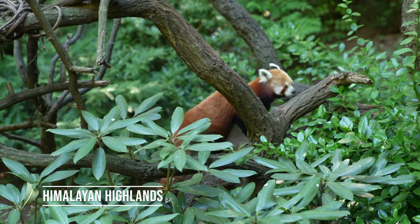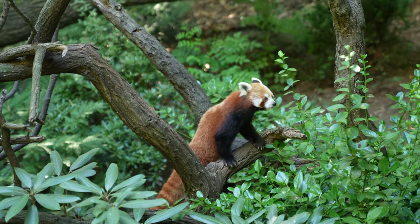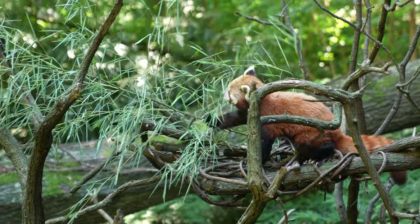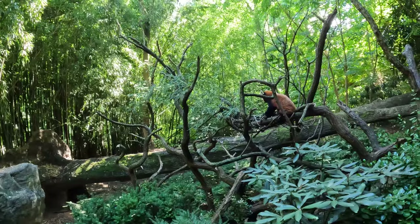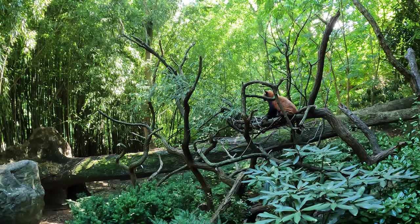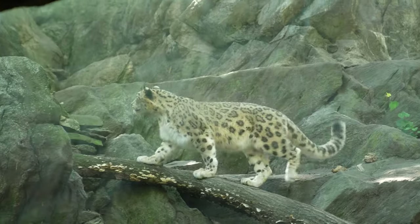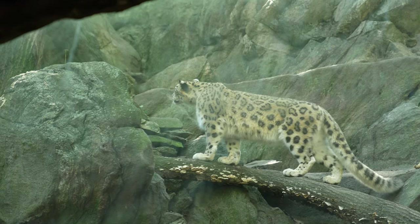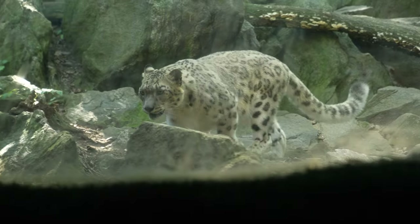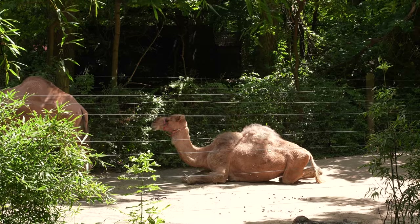Our next stop is the Himalayan Highlands, where my niece found one of her favorite animals — the red panda. This red panda is from the western part of the Himalayas. This is a snow leopard from the northern hills of Pakistan; they are extremely rare to spot in the wild and are nicknamed the ghost of the mountains. There are also camels, and apparently camel rides are available, though they weren't when we visited.